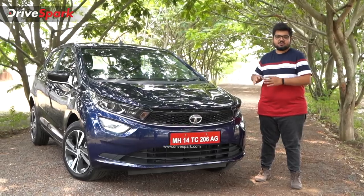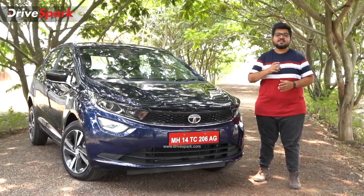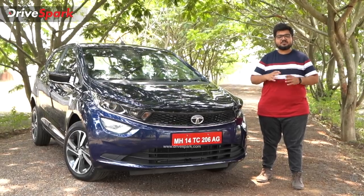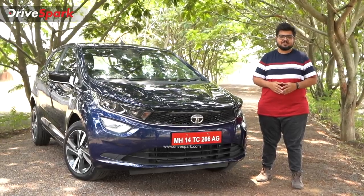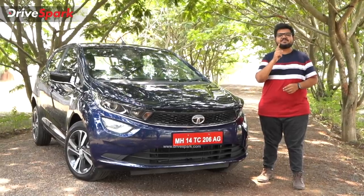That was our Tata Altroz DCA review. If you like this video, please like, share, and subscribe to our channel. This is Bhardwaj signing off. Stay safe and drive safe.